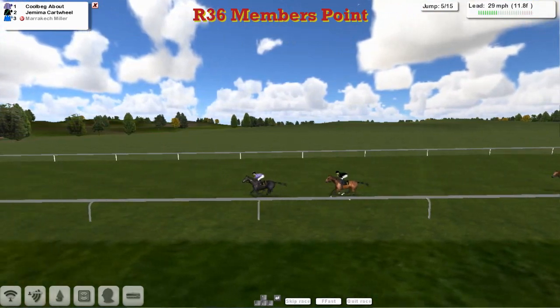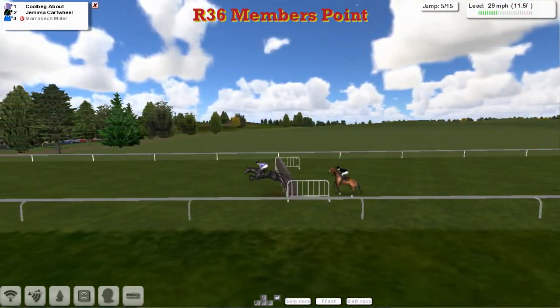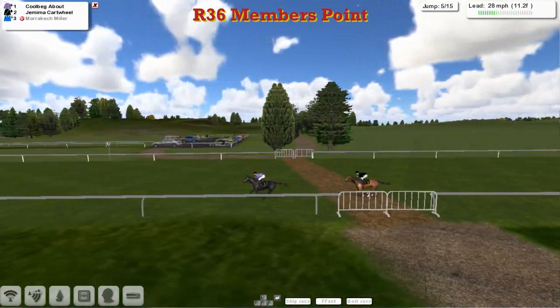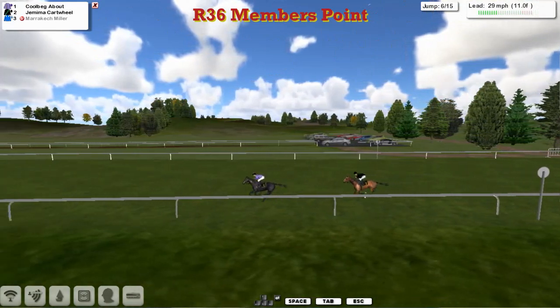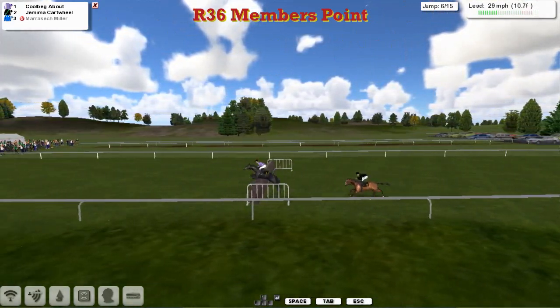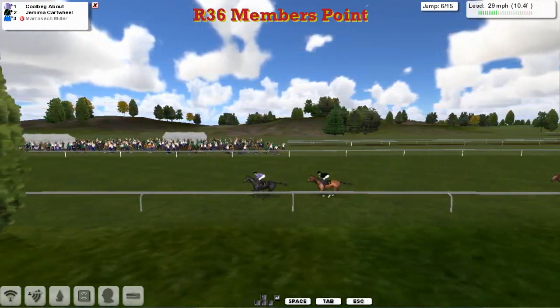There's prize money for these two if they both make it round. We've still got another ten fences to take. Corbegg About jumped it well; Jemima Cartwolf is a little bit slow over it. It's going to be down to the jumping with just two left. Approaching the sixth — a mistake there by Corbegg About, but he still holds the lead.